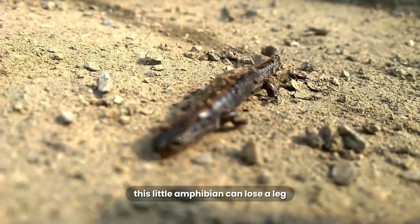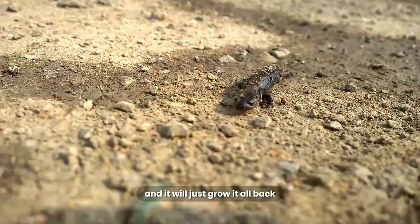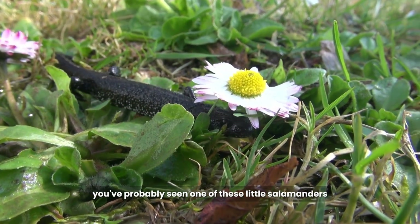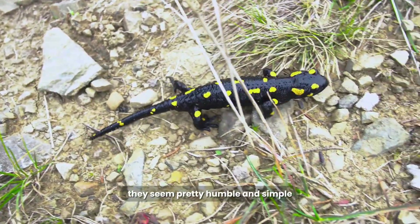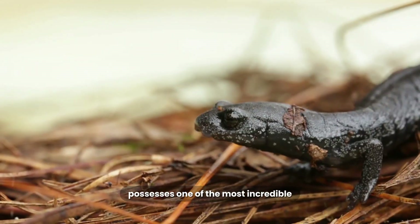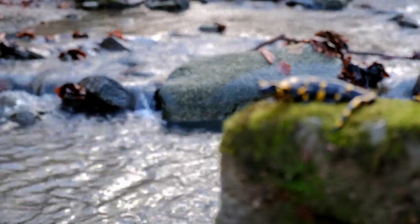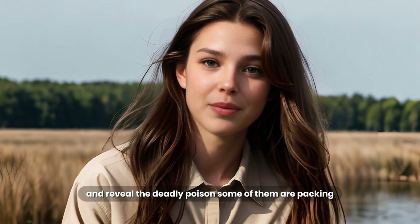This little amphibian can lose a leg, get its spine crushed, or even have part of its brain removed, and it will just grow it all back like nothing ever happened. Meet the Newt. You've probably seen one of these little salamanders hiding under a wet log or swimming in a pond. They seem pretty humble and simple, but this small creature possesses one of the most incredible and sought-after superpowers on the planet — the ability to regenerate its body almost perfectly. I'm going to show you the secrets behind their insane healing factor and reveal the deadly poison some of them are packing.